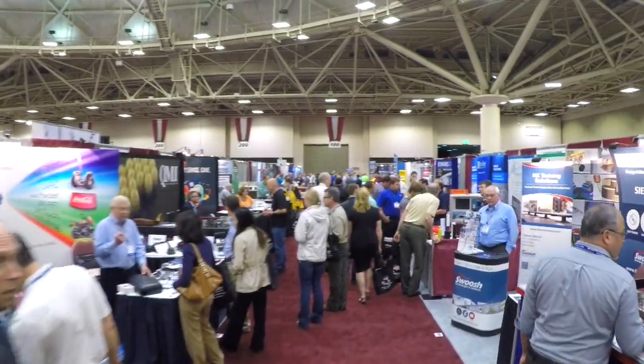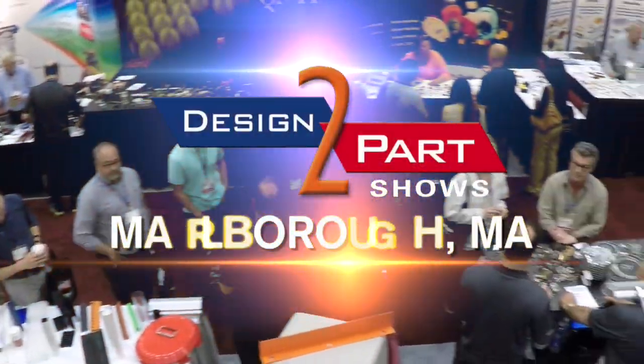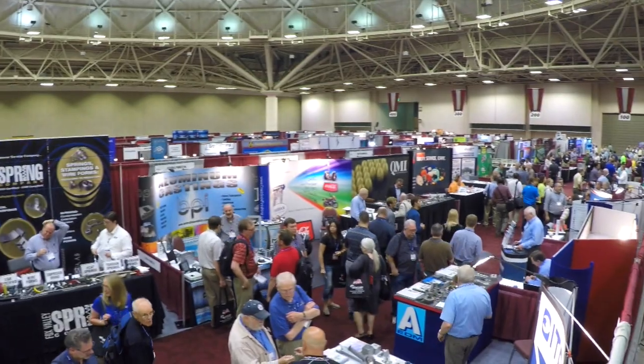You see stuff in here that you weren't even thinking about. If you just have an idea and you need a supplier to help you with the design or to make prototypes right now, they're here. If you have your prototypes and you need to get into production short or long run — we had three problems that we needed to find immediate vendors for, and we found three possible candidates, two for each.